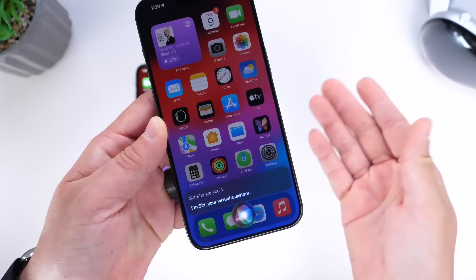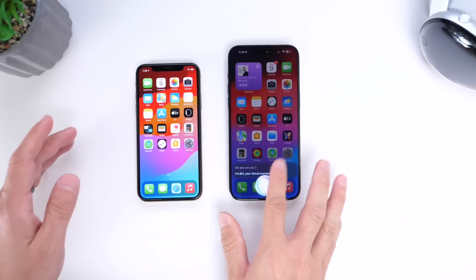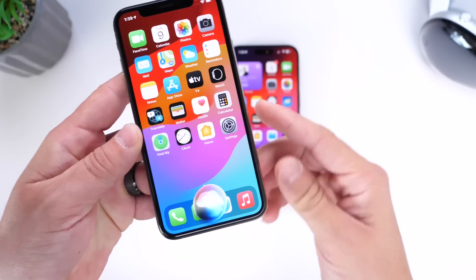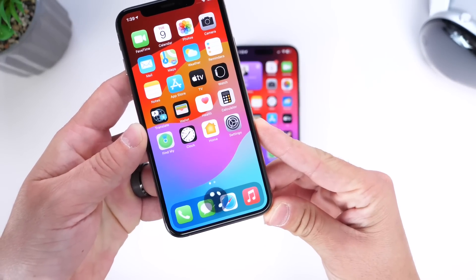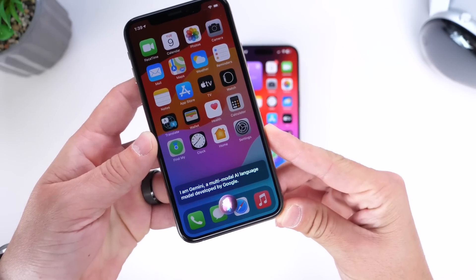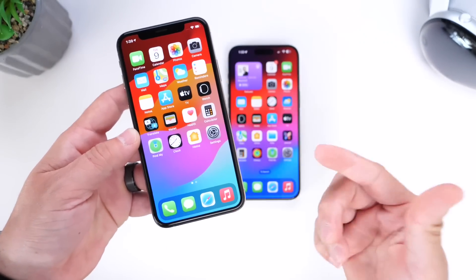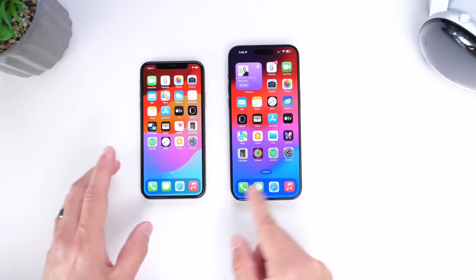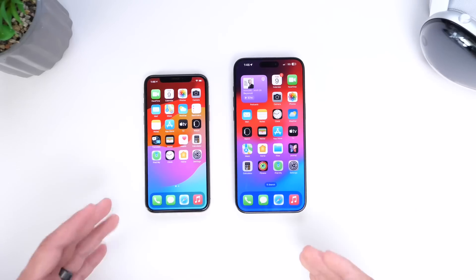Siri responds: 'I'm Siri, your virtual assistant.' Now let's ask Siri Plus — Who are you? Gemini responds: 'I am Gemini, a multimodal AI language model developed by Google.' As you can see, it's the same Siri interface, but Gemini is running on the left and Apple's Siri on the right.